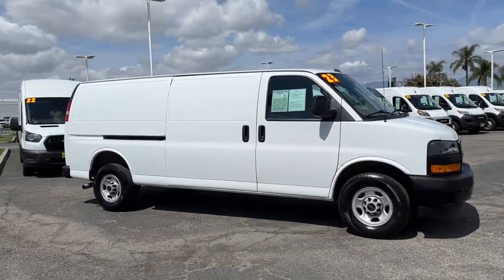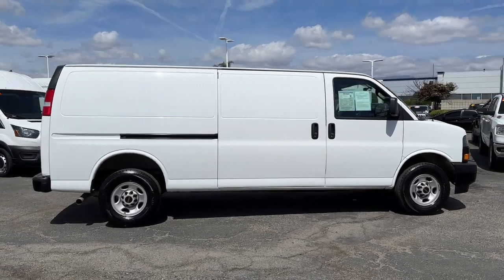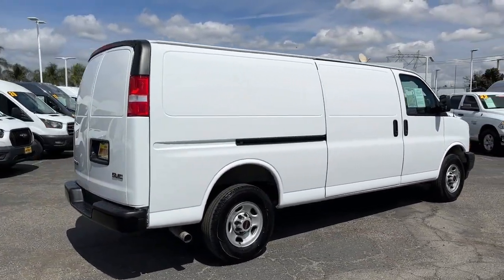Introducing the 2023 GMC Savannah. With less than 45,000 miles on the odometer, this vehicle provides excellent value.